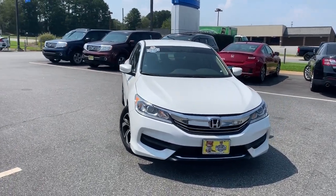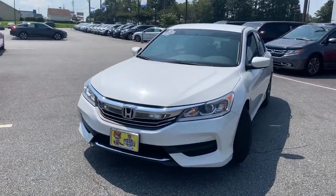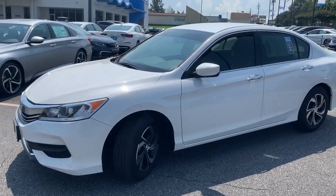Good afternoon, Karen. This is Mike Bertram, pre-owned manager here at Hughes Honda in Warner Robins, Georgia. Just wanted to give you a brief walk around our 2017 Honda Accord LX.